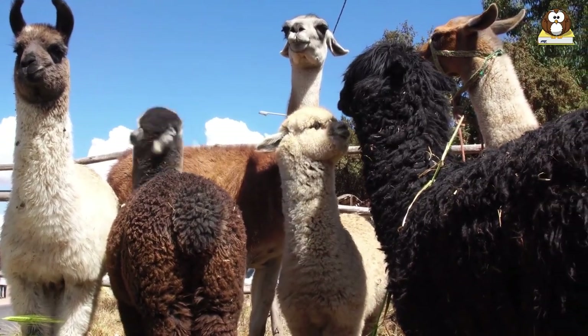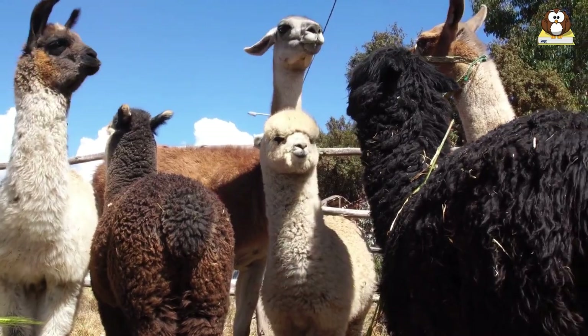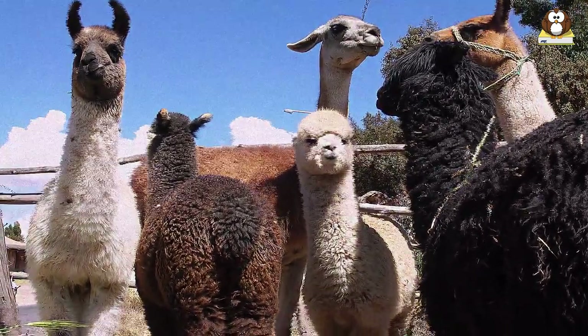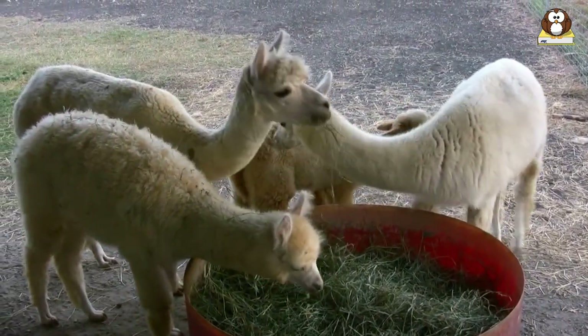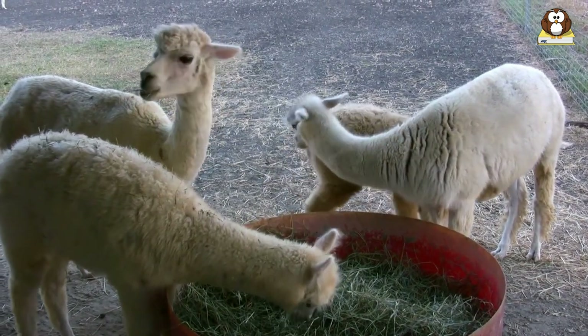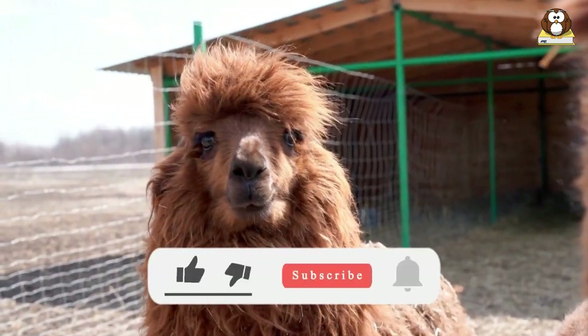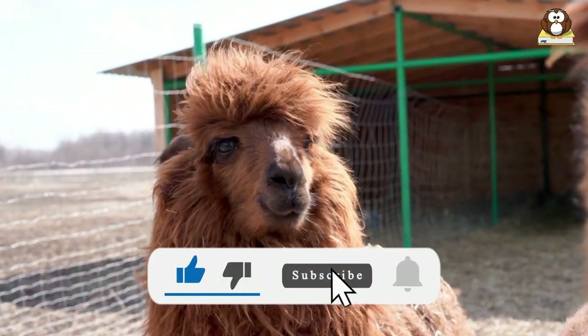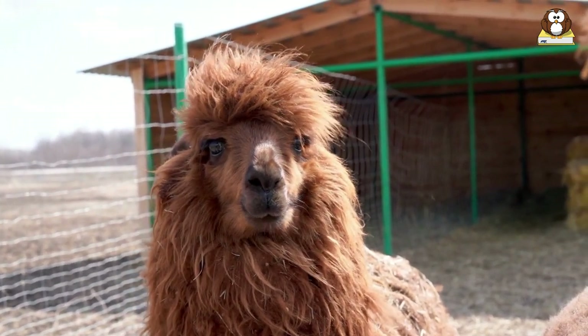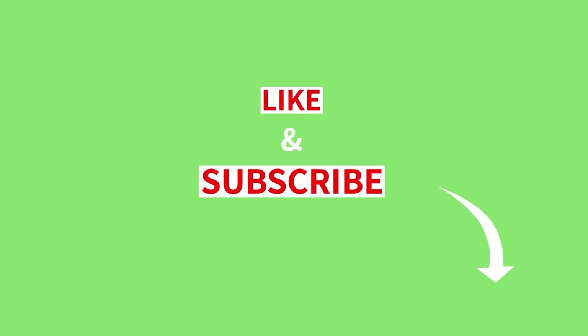We hope you found the mini alpaca as fascinating as we did. If you want to learn more about animals or other interesting pets, be sure to check out more videos on our channel. If you enjoyed this video, don't forget to hit the like button, subscribe, and ring the bell to get notifications. We appreciate your support and look forward to bringing you more exciting content. We'll see you next time.